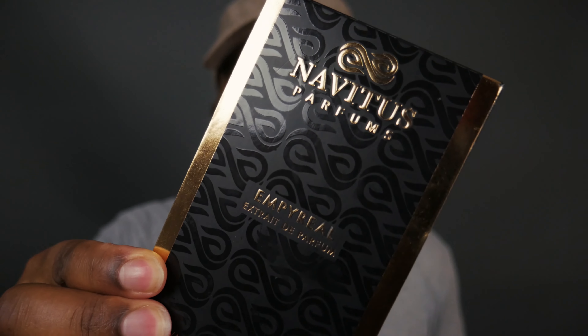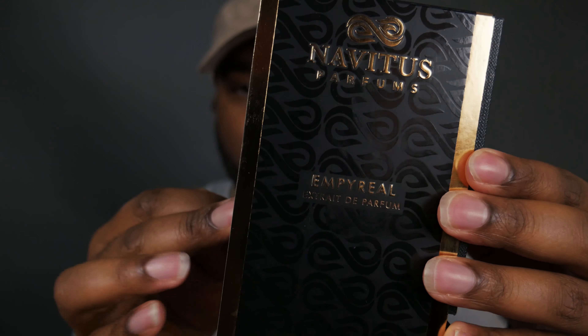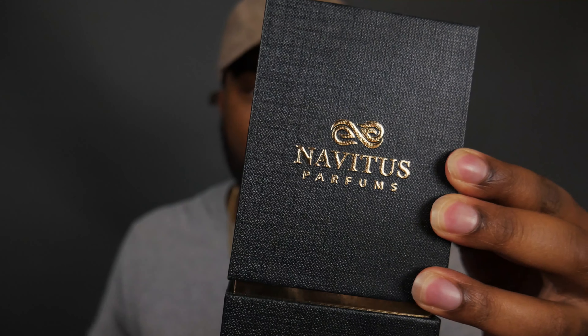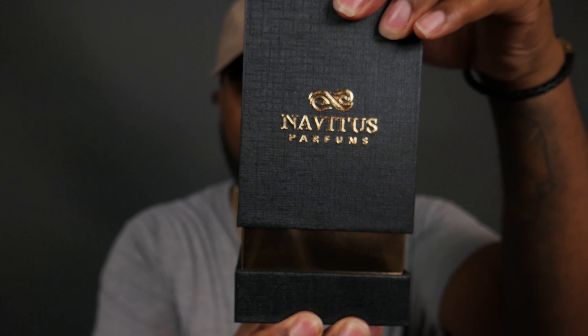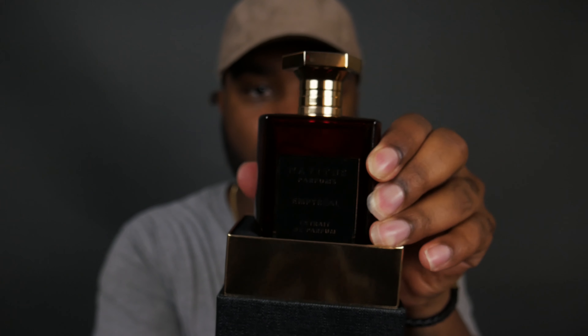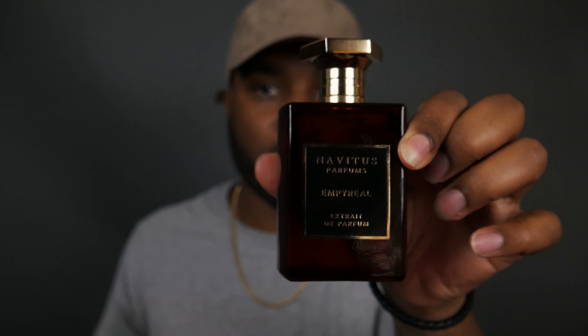Of course, with all niche brands I like to keep the box. This is a pretty sleek box — it's a slide-off cover style, black and gold. The box lifts up to reveal the fragrance, which is a beautiful dark red bottle with gold accents. This bottle has a pretty good weight to it, and a pretty good weight to the cap as well.